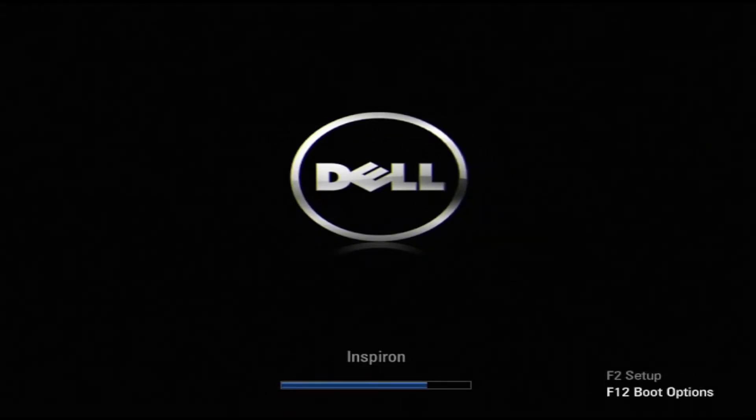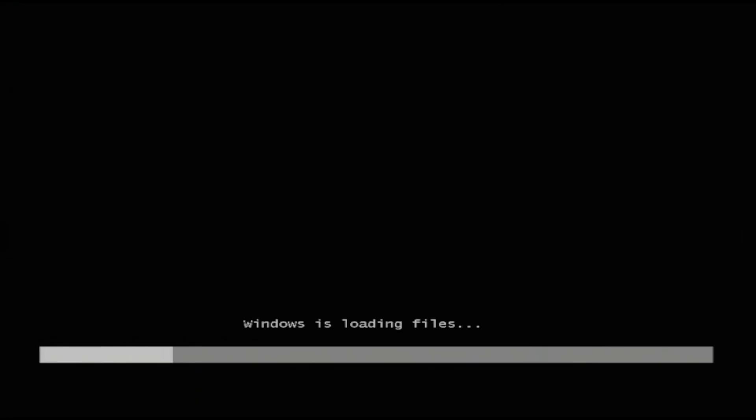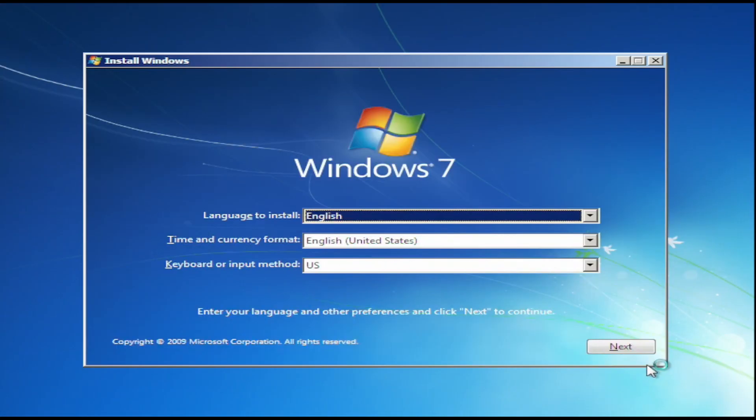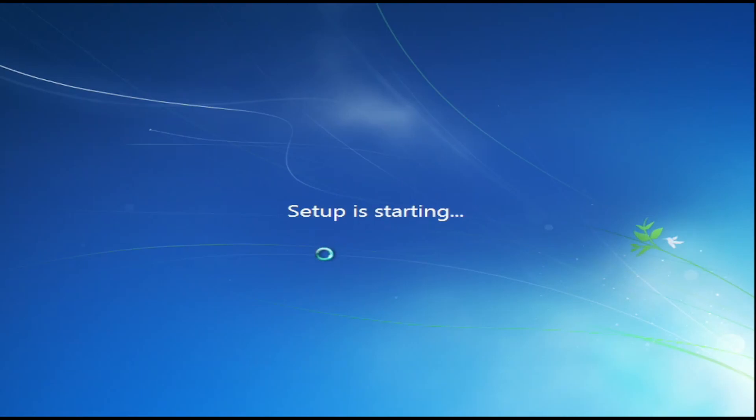On October 22nd, 2009, Windows 7 got released to the public, which means Windows 7 is now 12 years old. So for this video, I'm going to install Windows 7 on an old Dell Inspiron 570 desktop — my grandma's old computer since she got a new one recently. I'll get everything set up, install all the updates, and then try gaming on it to see how Windows 7 performs 12 years later.